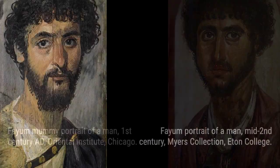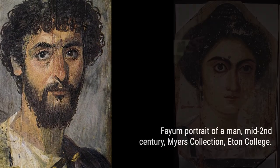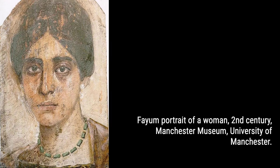Discover the secrets behind the production of these portraits and the techniques used, from encaustic wax paintings to tempera. We'll explore the differences between the two groups and the reasons behind the higher quality of the encaustic paintings.